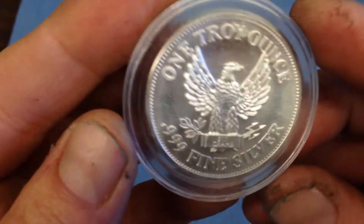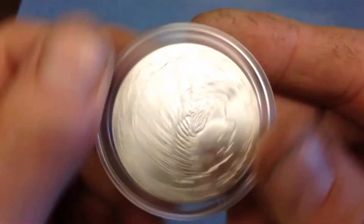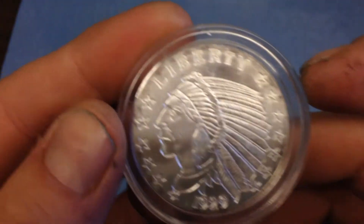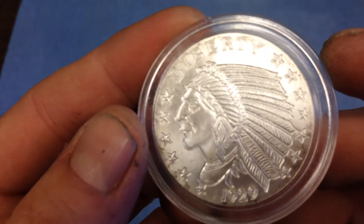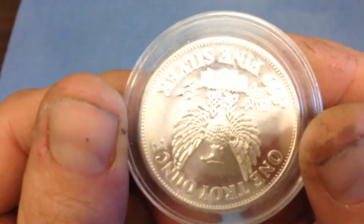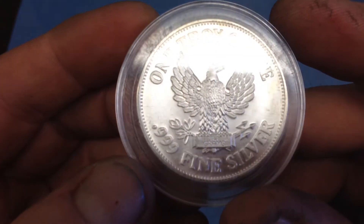And what's the last one? Number eight. One troy ounce. Just a private mint. Liberty, 1929 — obviously this one is not actually a 1929. Anyway, that's it — another unboxing. Pretty metals.